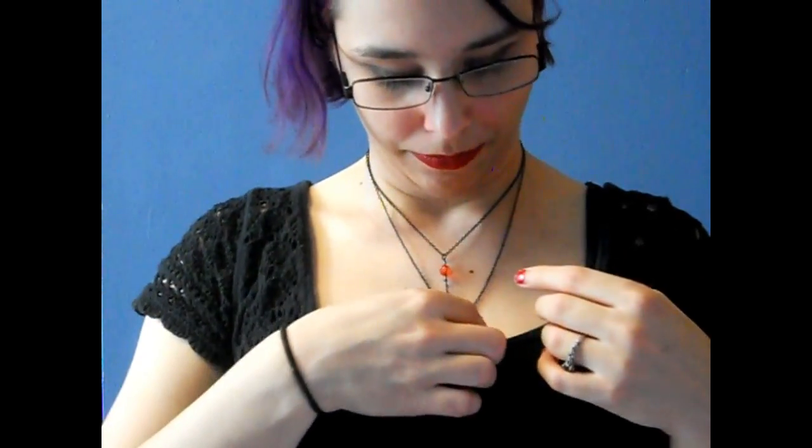These are from Hot Topic. I got this necklace and I really like it. It's this heart necklace and I really love the look of it. I've never actually gotten anything from Hot Topic before and I love a lot of their jewelry.